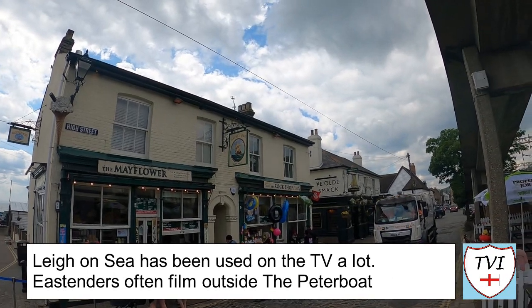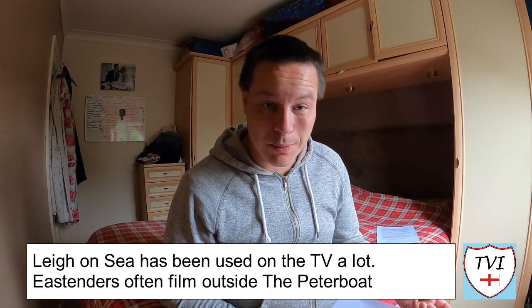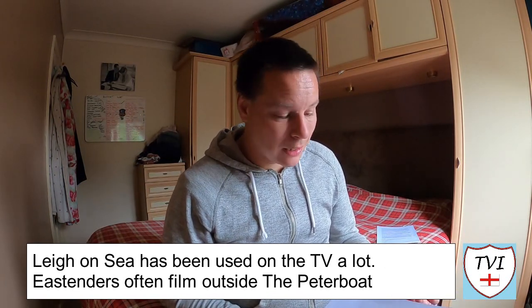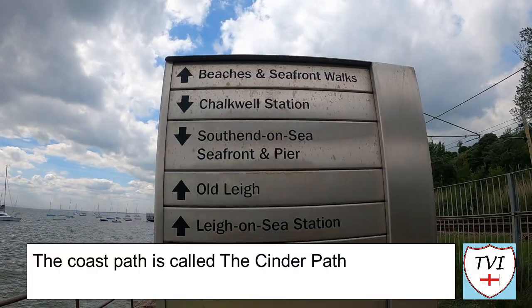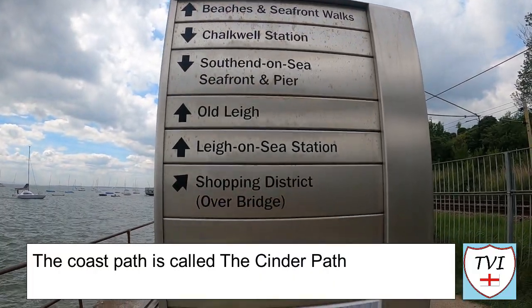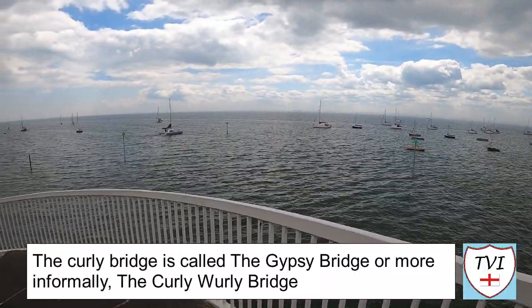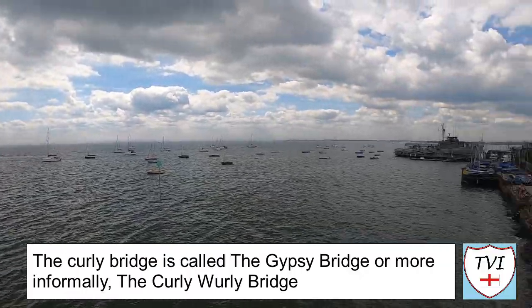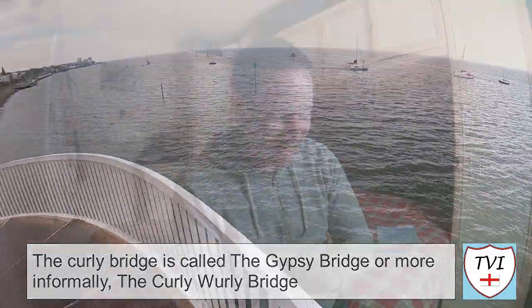Old Lee has featured on TV quite a number of times. EastEnders have filmed there quite a lot, filming outside the Peter Boat. It's also been the setting for one of the Waking the Dead stories, according to one commenter. At the beginning of the video, I was walking down that long path along the seafront — that path has got a name; it's called the Cinder Path. And to get to the Cinder Path, I had to walk over that curly bridge. Quite a number of people responded to this — that bridge has got a name too. It's called the Gypsy Bridge, but it's also more colloquially known as the Curly Whirly Bridge for obvious reasons. So me calling it the Curly Bridge was almost right — nearly got it.